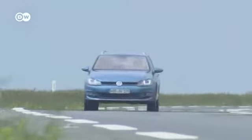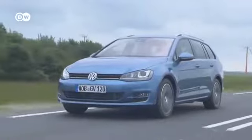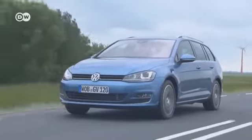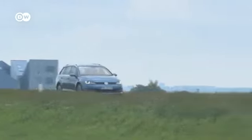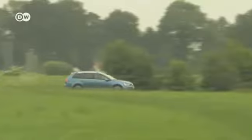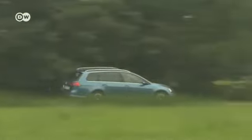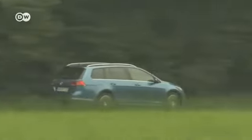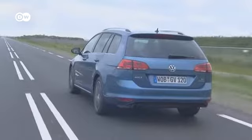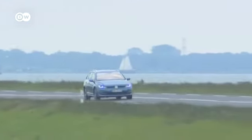VW has launched the station wagon version of its new Golf 7. The variant is around 105 kilograms lighter and offers 100 liters more storage space than its predecessor. It is powered by new petrol and diesel engines which consume up to 15% less fuel. An advanced XDS Plus electronic differential lock for perfect cornering is standard, and a dynamic control chassis is also available.